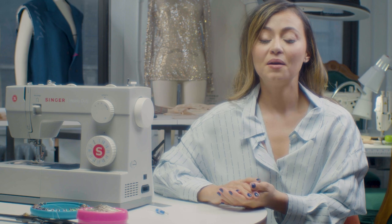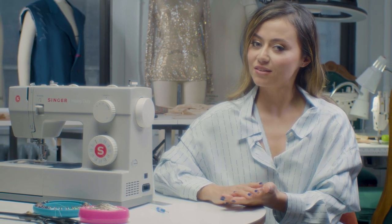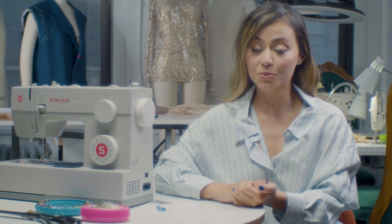I'm a fourth-generation seamstress, so I grew up around sewing. My grandma and my mom both had Singer sewing machines, so that was definitely a name that I grew up around.